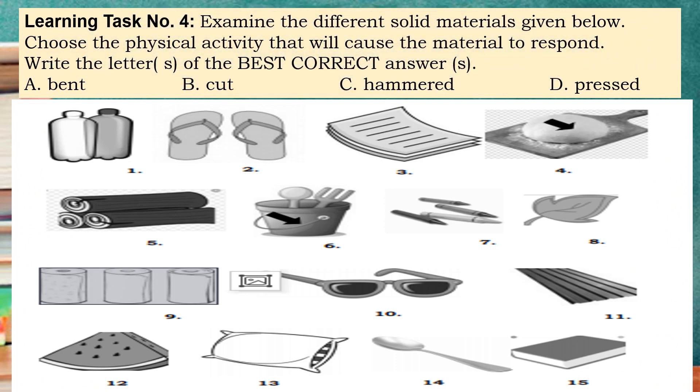Learning task number four. Examine the different solid materials shown below. Choose the physical activity that will cause the materials to respond. Write the letter or letters for the best correct answer. We have here A — bent, B — cut, C — hammered, D — pressed. Look at the pictures. For example, for number one, we have a plastic bottle. The possible answer will be cut. We can cut this plastic bottle, and if we cut it, it will change its size and shape. The texture and color will remain the same. For number two onwards, try to do it yourself. Enjoy answering.